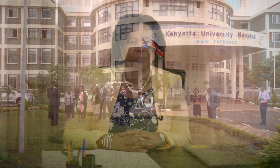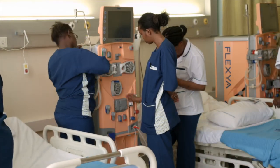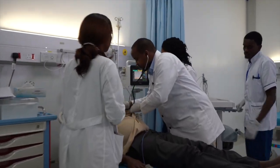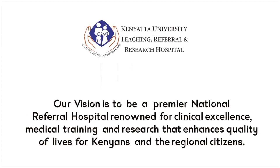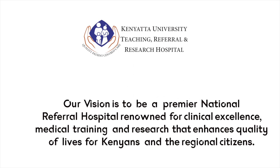I'm happy that the vision we had 10 years ago has now been accomplished and patients are now accessing services in this hospital. It was the founders' vision to establish a world-class healthcare facility that would reduce to the barest minimum traveling out of Kenya for medical care abroad and, at the same time, attract medical tourism from other countries in Africa. Our vision is to be a premier national referral hospital renowned for clinical excellence, medical training, and research that enhances quality of lives for Kenyans and regional citizens.